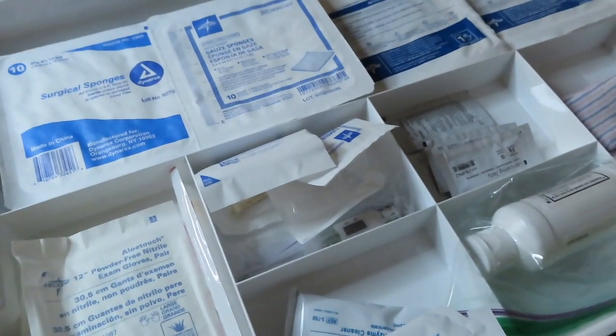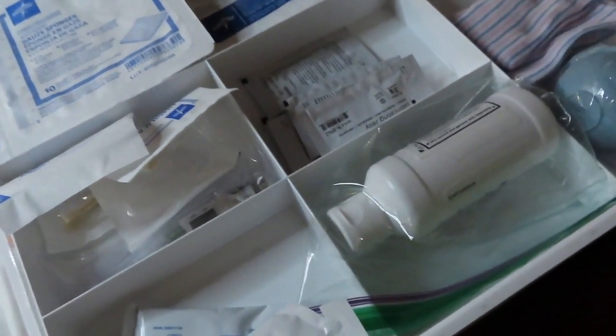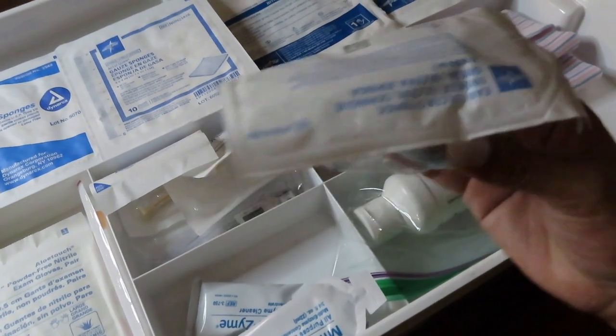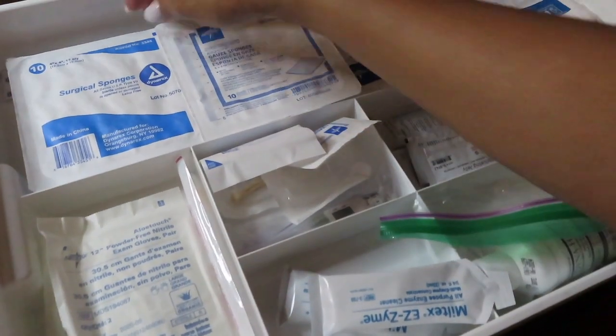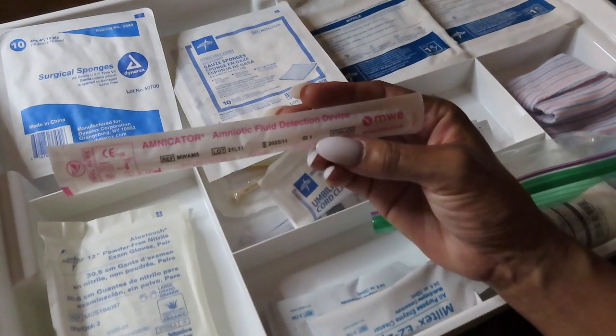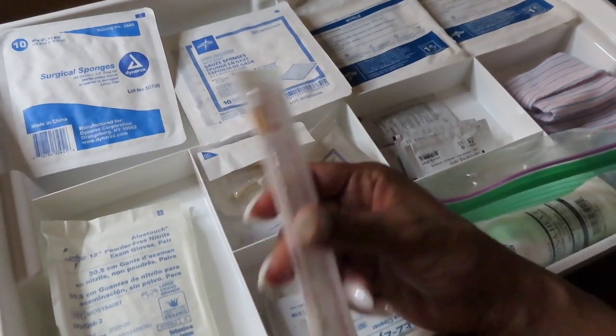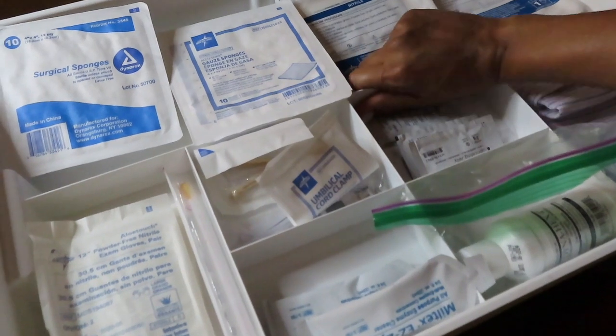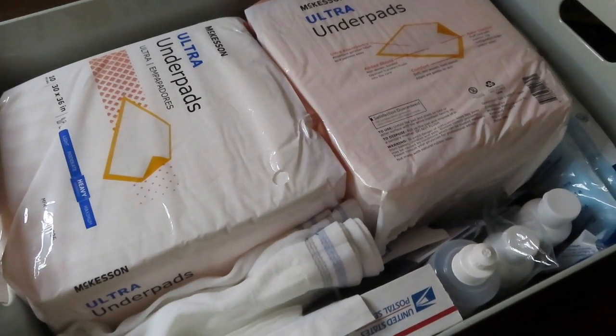Now let's get into the birth kit my midwife left here — it's in a big case. I had to order the birth kit online, and when the midwife assistant came she unpacked it, made sure everything was there, and organized it in this bin. I don't want to mess anything up. What came with it: a newborn hat, suction, all-purpose enzyme cleaner, surgical sponges, umbilical cord clamp, exam gloves, and an amniotic fluid detection device — if I'm not sure my water broke I can test myself and see if it changes color.